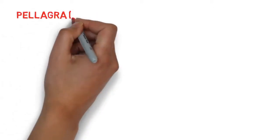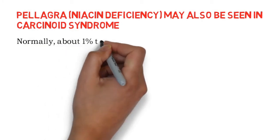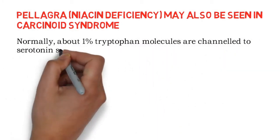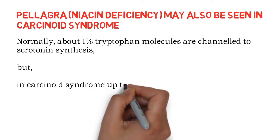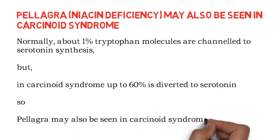Pellagra-like manifestations may also be seen in carcinoid syndrome. Normally about 1% of tryptophan molecules are channeled to serotonin synthesis, but in carcinoid syndrome up to 60% is diverted to serotonin. Since niacin formation occurs from tryptophan, pellagra may also be seen in carcinoid syndrome.